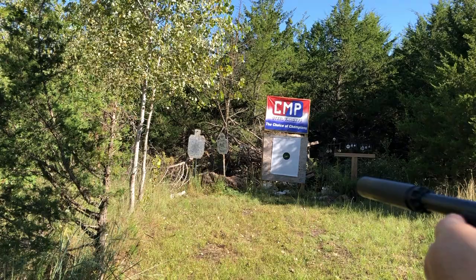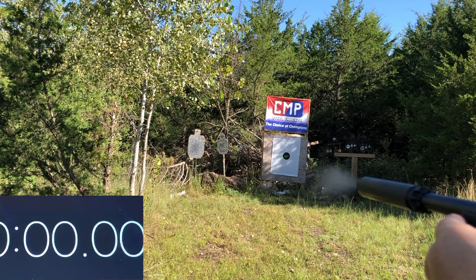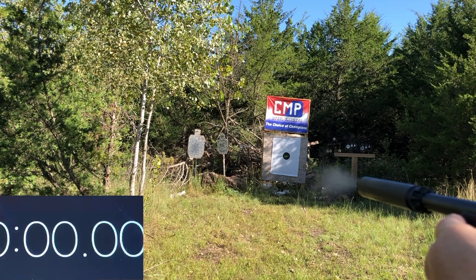Guys, I am so sorry — my bad. I lied to you. It actually can get even better than that. Threaded barrel. I'll see you next time.